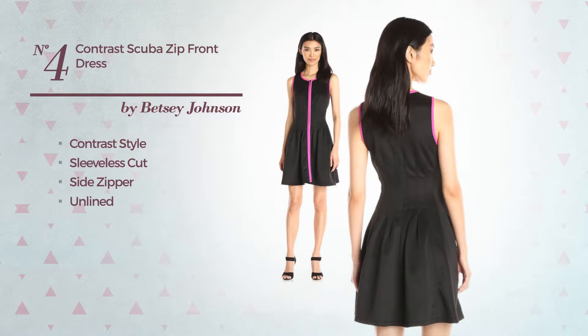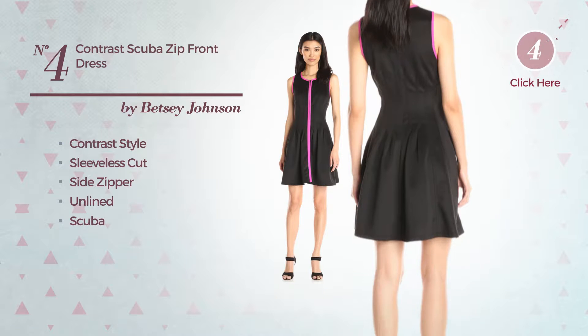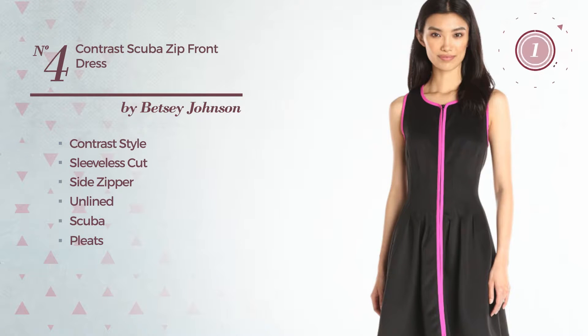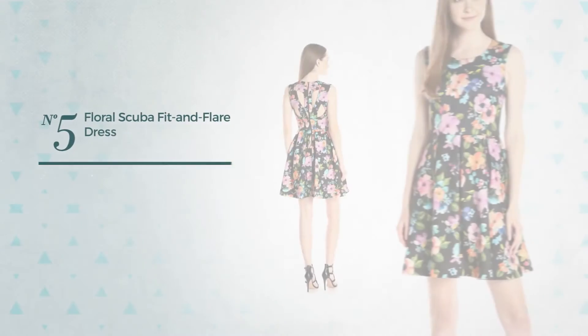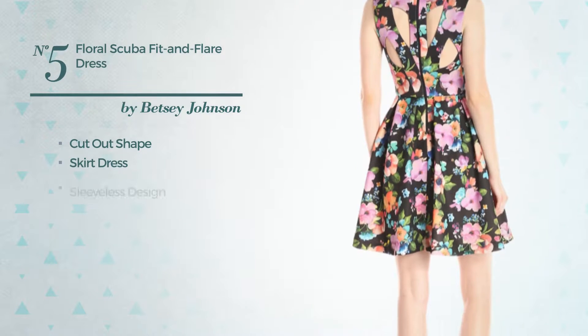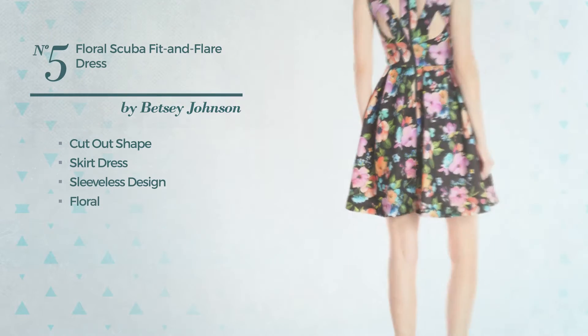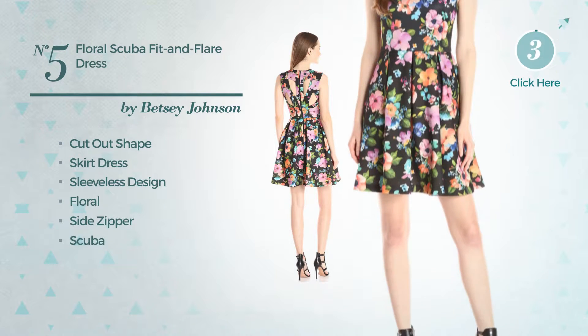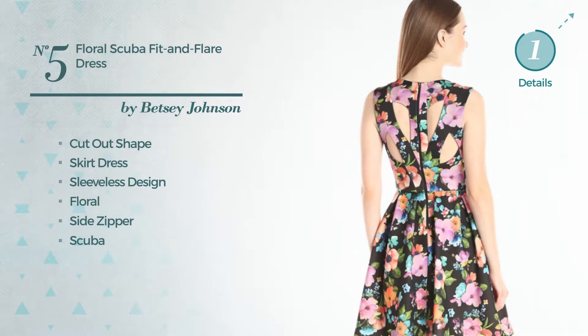Number four: a contrast look featuring sleeveless design with a vest cut, side zipper, unlined construction crafted from scuba fabric enriched with pleats. Available merely in this color mix. Number five: a cutout skirt dress featuring sleeveless design with a floral print, side zipper, made of scuba fabric, styled with pleating. Available just in this color combo.